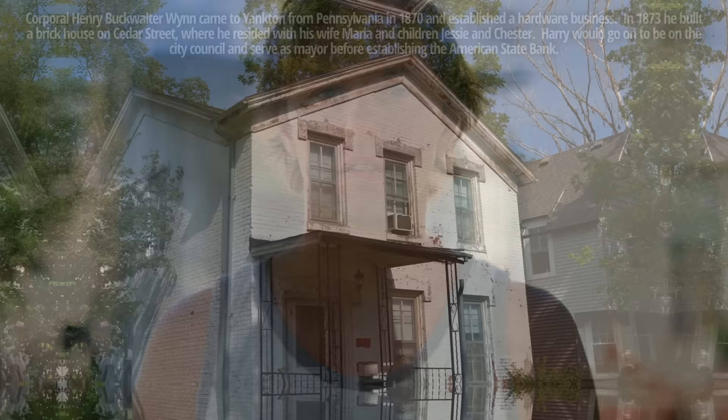I'm in Yankton, South Dakota, standing in front of one of the oldest houses in town. It was owned by the Wynn family and was built in 1873. I got permission to excavate the backyard in search of artifacts, so I'll take a walk around and see what's going on.